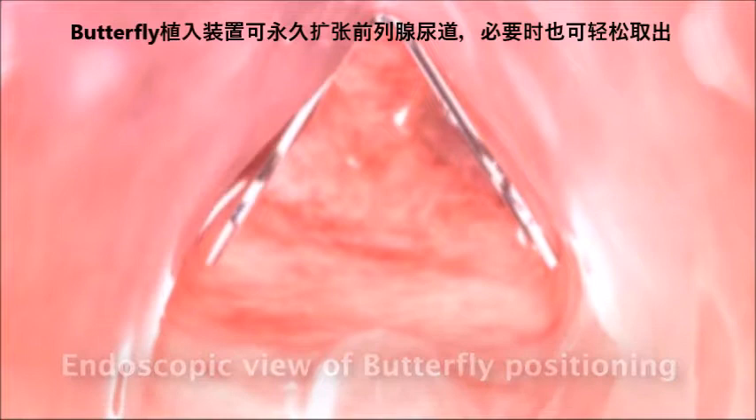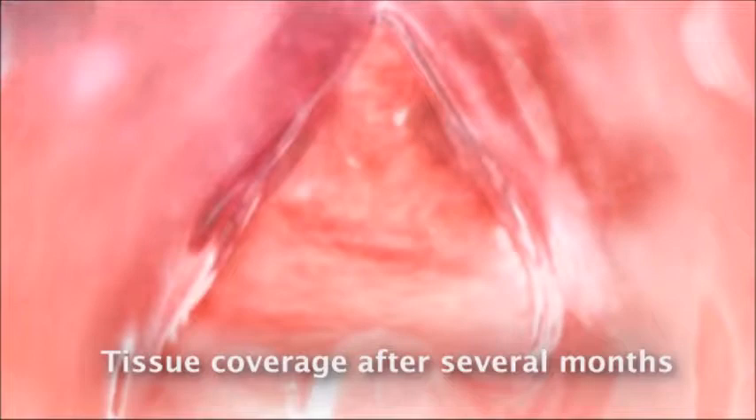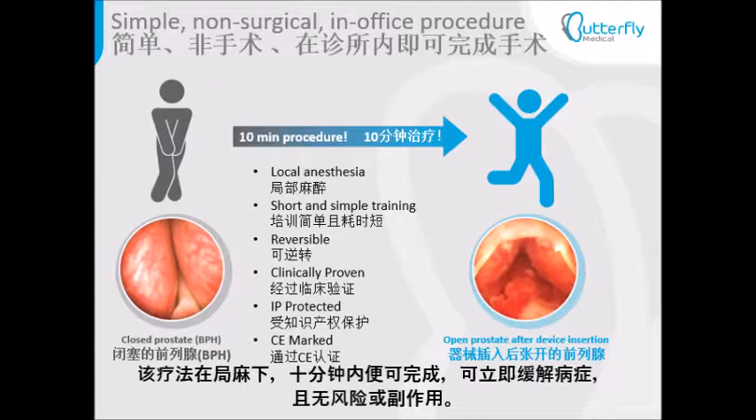The Butterfly Implant dilates the prostatic urethra permanently; however, it can be extracted easily if needed. We are offering a treatment done in 10 minutes under local anesthesia, providing immediate relief of symptoms with no risks or side effects.